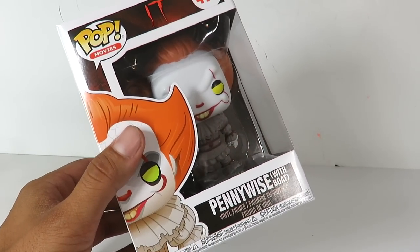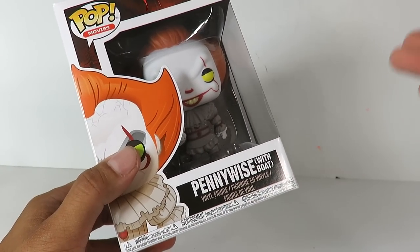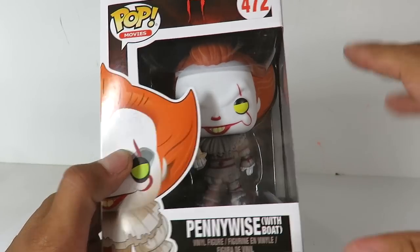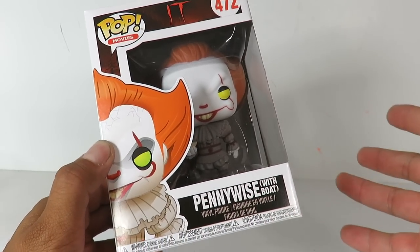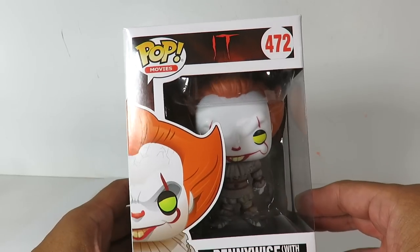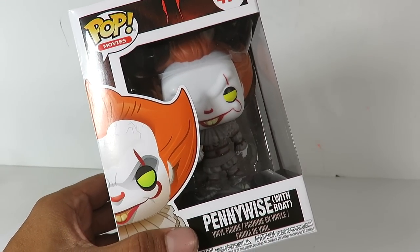This just came out today at Box Lunch. If I would have gone there earlier today for the summer convention — which is Thursday — they had a chase for this. Apparently the chase glows in the dark. But either way, I am still happy to get this. The new IT is the most anticipated movie for me of 2017. I'm a big horror fan, if you guys know me.